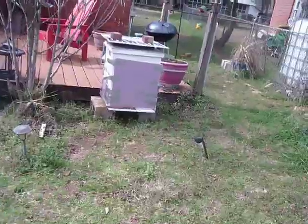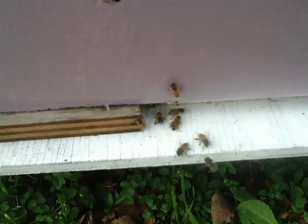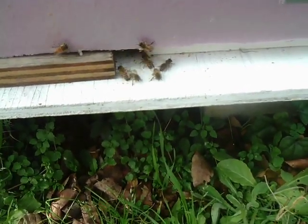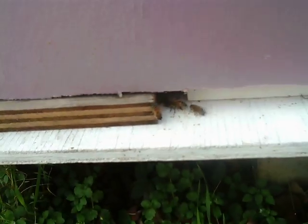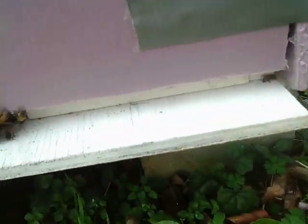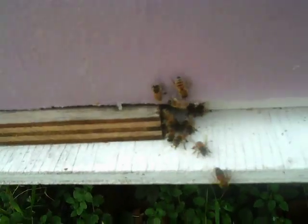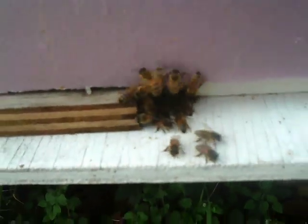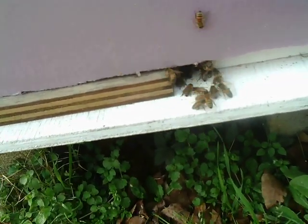My other hive — I had to reduce the entrance on this one, but they're bringing in pollen too. Quite a few pollen bringers; they're steadily coming in and out. I had a lot of trouble with this hive right here — I thought I was going to lose it, but I shut it down and fed them on the inside and now they've gotten a lot stronger. This has been trial and error; it's been a real pain. But I think it's going to make it — it's doing a lot better than it was a month ago.